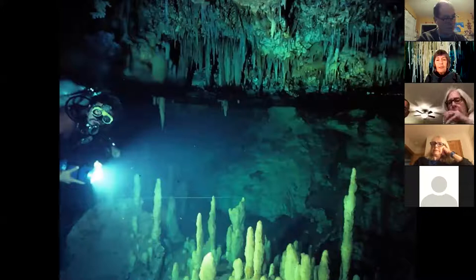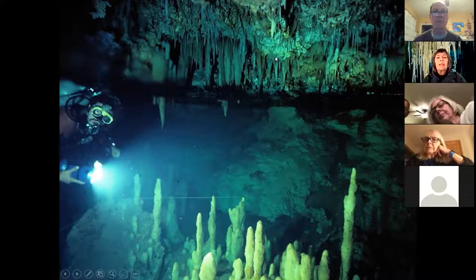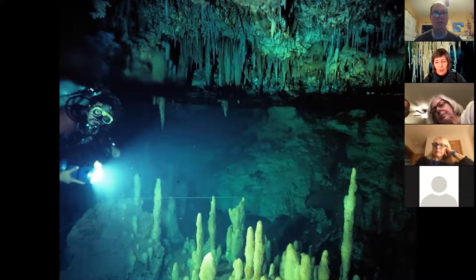This is one of my favorite pictures — I think the first picture ever taken of a density interface. The diver is down in the salt water; this little line is a very distinct interface. What looks like air is actually fresh water. You've got lighter fresh water floating on top of denser salt water, and the cave is full of decorations.